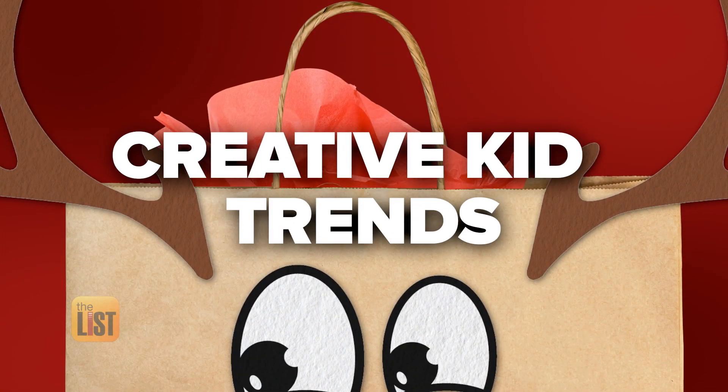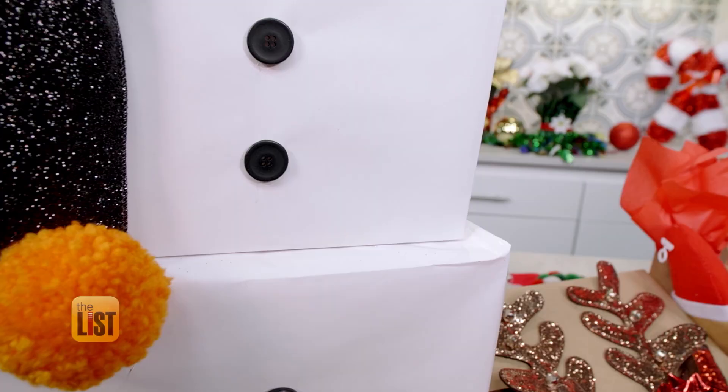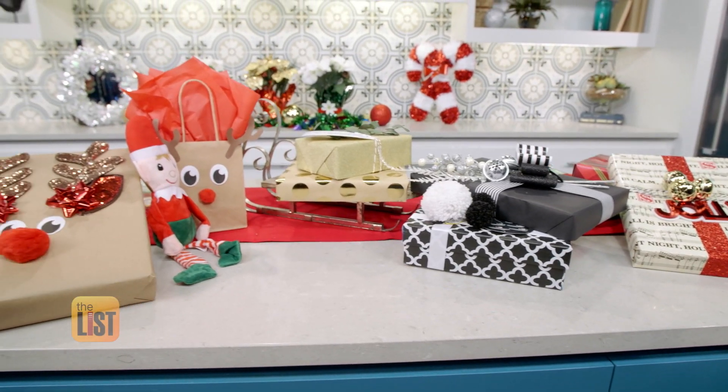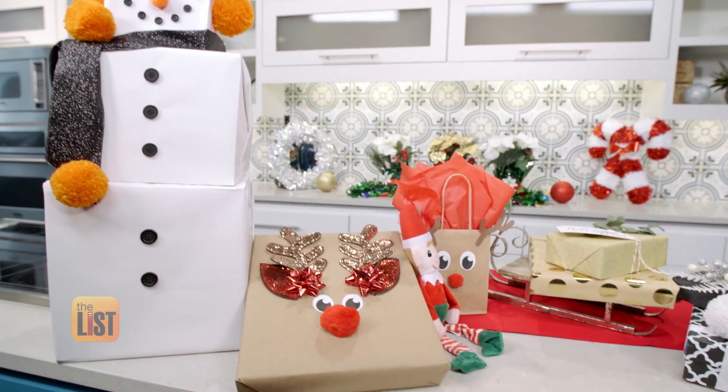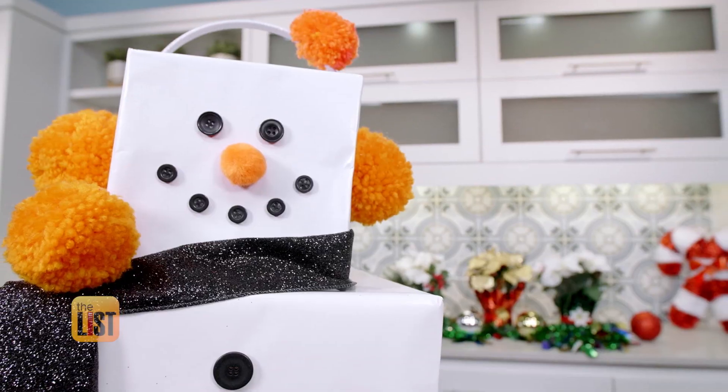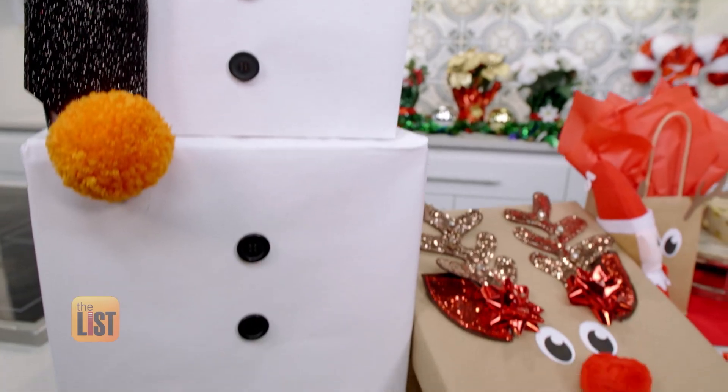Finally we look at creative kids trends with presentations like this one — Frosty the Snowman. Just wrap a few boxes in white paper, stack them on top of each other, glue on a cute face template, and add earmuffs. It takes a little longer to wrap but it's so worth it. Plus it's exciting for kids to unwrap — it's like a toy.